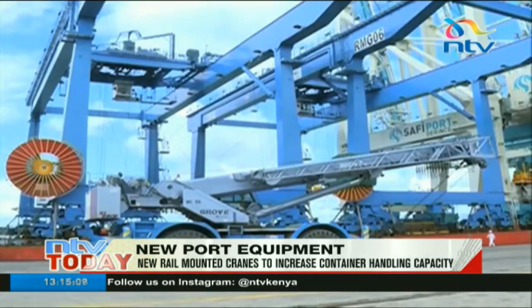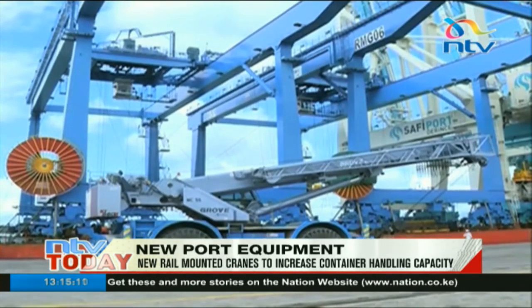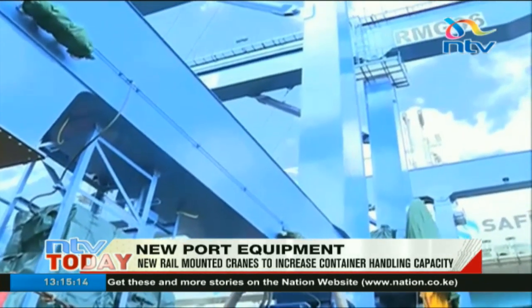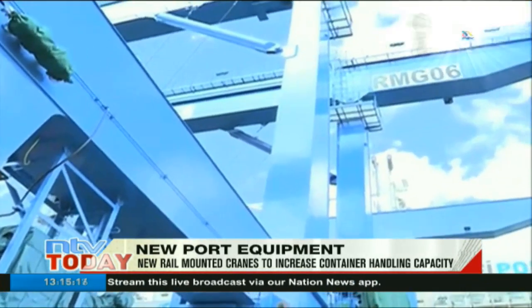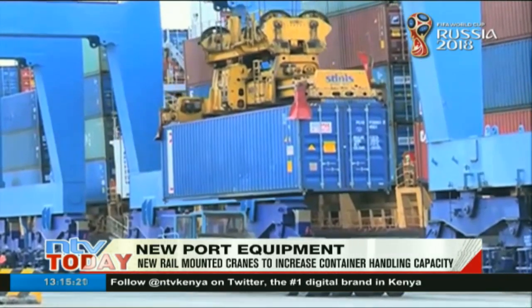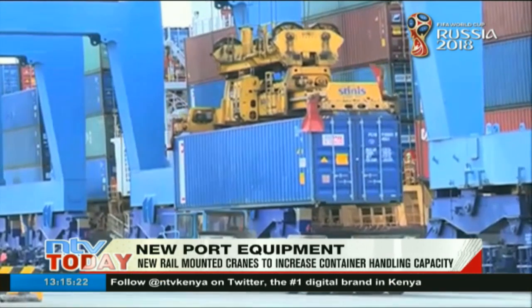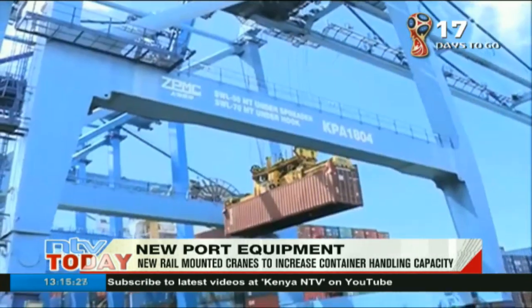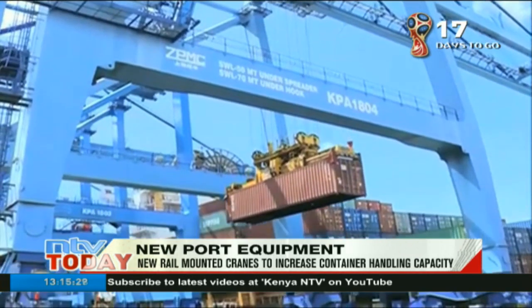The cranes are part of six similar pieces of equipment ordered by KPA in December 2016 at a cost of 2.12 billion shillings. The other four will be shipped into the country by the end of July. The two cranes are 40 meters wide while the rest have a span of 35 meters with no outreach, and are for loading cargo onto freight trains for transportation to Nairobi.